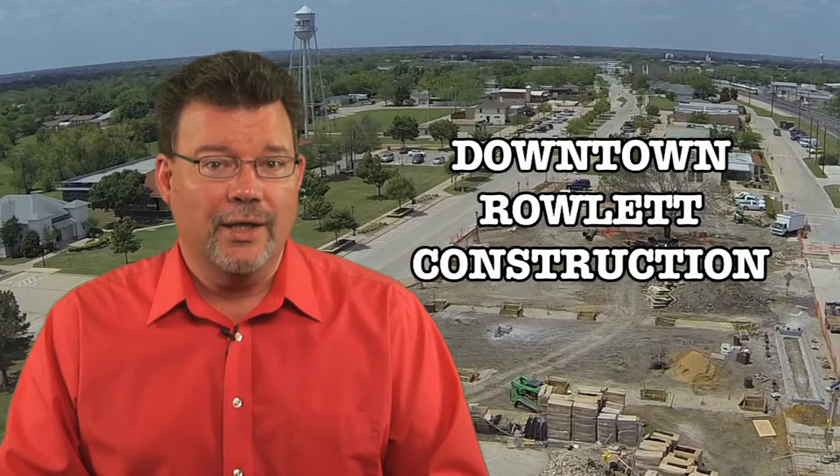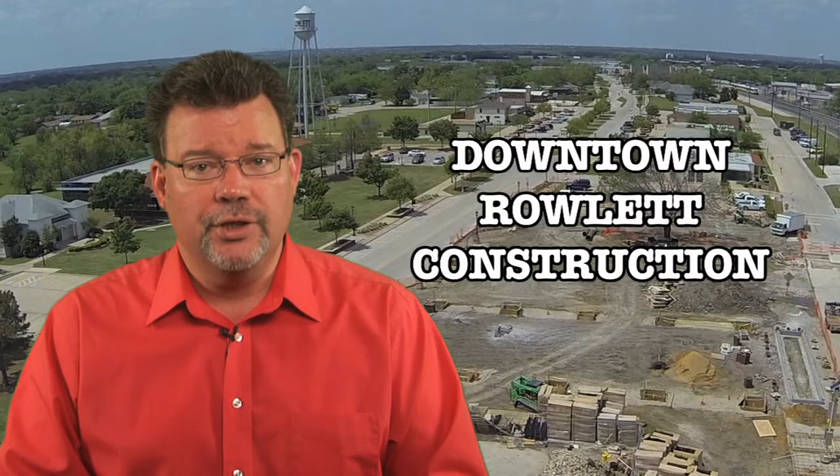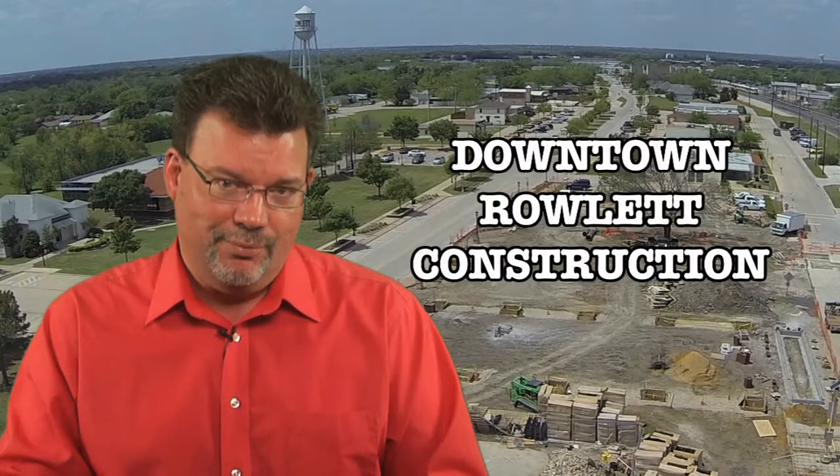The appearance and layout of downtown Rowlett is changing on a daily basis. Assistant City Manager Jim Prochie is here to give us a boots-on-the-street tour of the construction. Here's Jim Prochie.